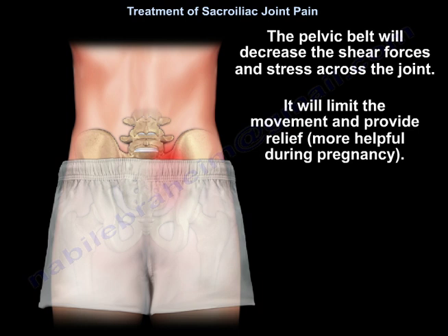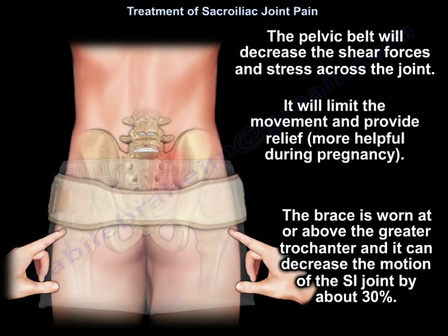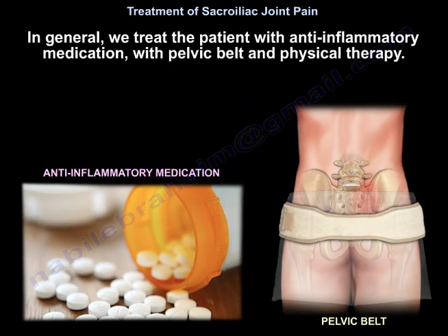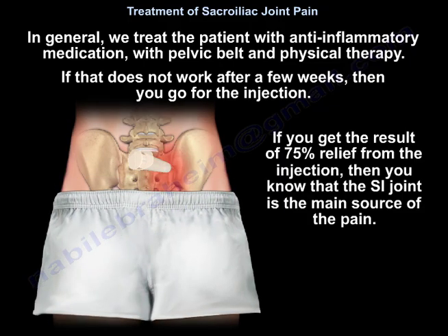The pelvic belt will decrease the shear forces and stress across the joint, limit movement, and provide relief — it is more helpful during pregnancy. The brace is worn at or above the greater trochanter and can decrease sacroiliac joint motion by about 30%. In general, we treat the patient with anti-inflammatory medication, pelvic belt, and physiotherapy, and if that doesn't work after a few weeks, we proceed to injection. 75% relief from the injection confirms the sacroiliac joint as the main source of pain.